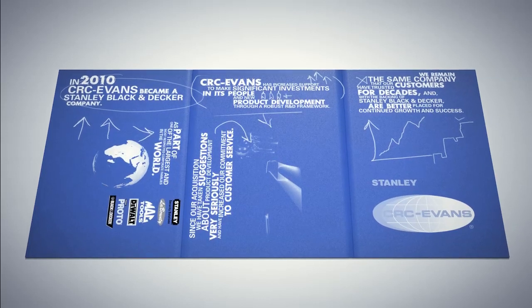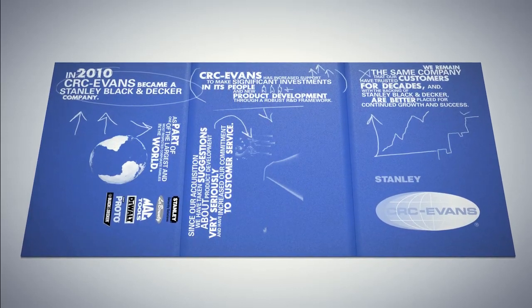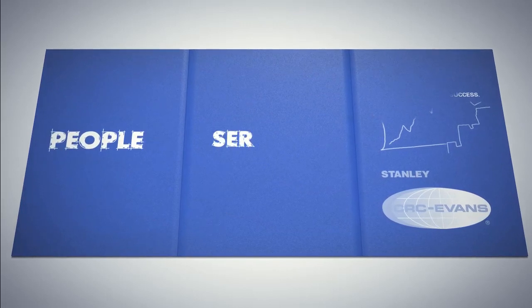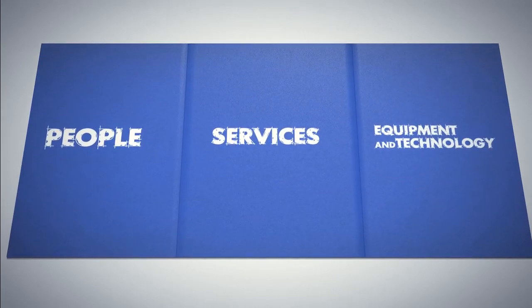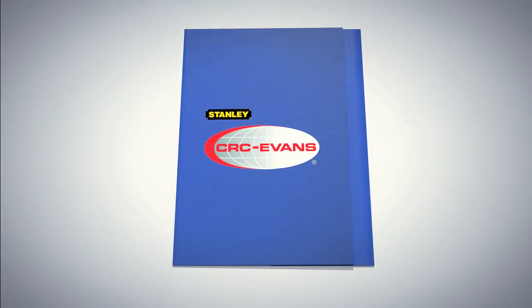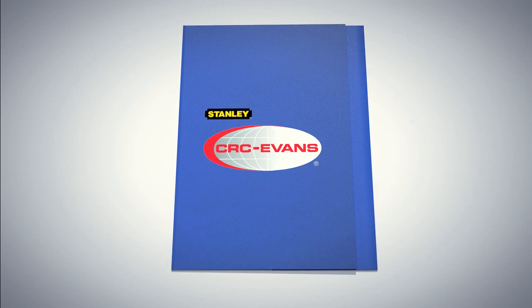Simply put, no matter what your pipeline construction needs may be, CRC Evans Pipeline International has the people, services, equipment, and industry-leading technology to provide best-fit solutions to handle virtually every aspect of pipeline construction by land or by sea, by design.